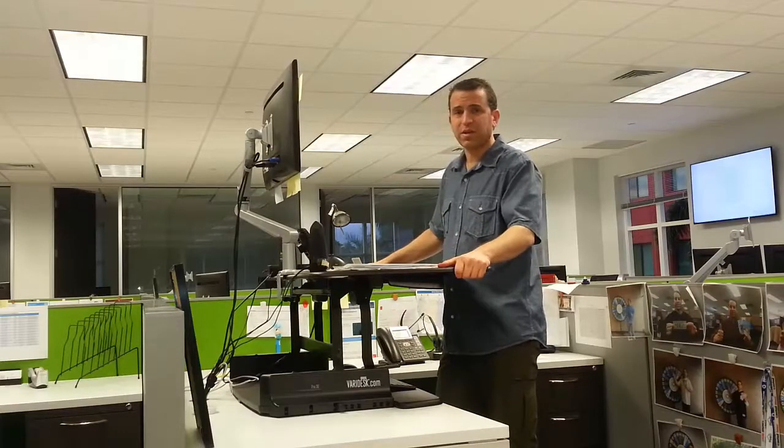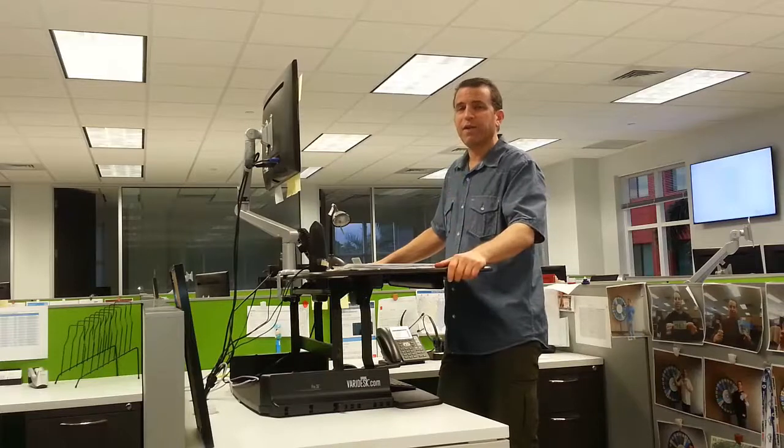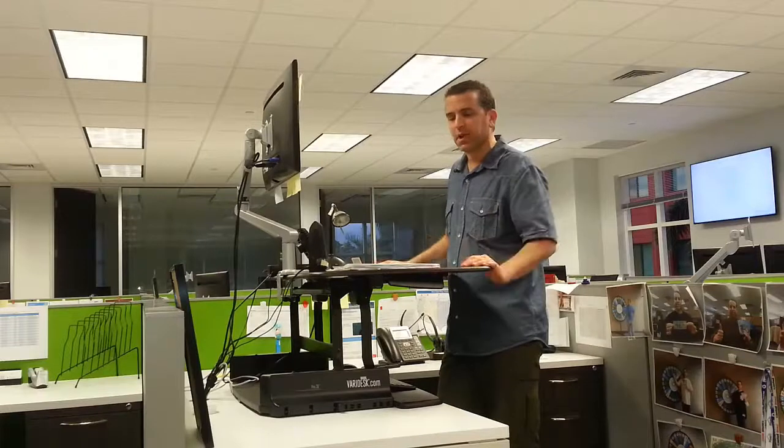So really, this is just an investment you'll be really pleased with. I am, and I know I'll have it for many years to come — looking forward to being productive at work. Stay healthy and be smart about how you work. Be more productive.